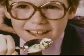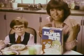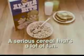A Felis Domestica. A Felis Domestica? What's in a bowl of Post Alphabets? A serious cereal. That's a lot of fun.